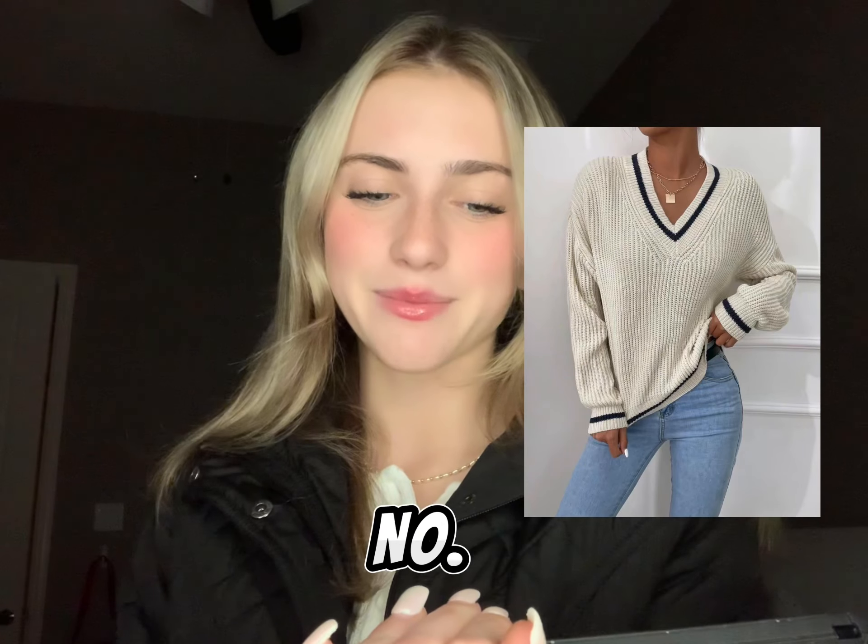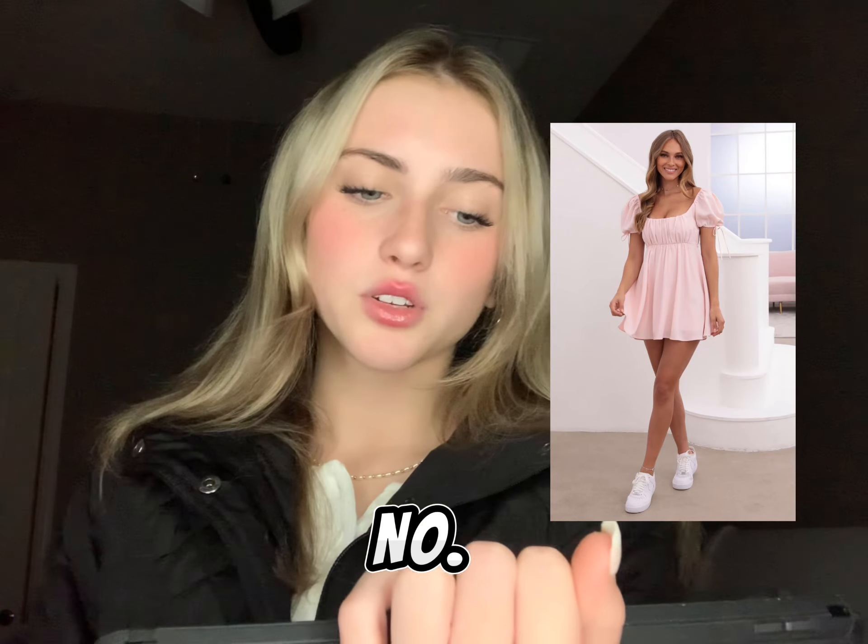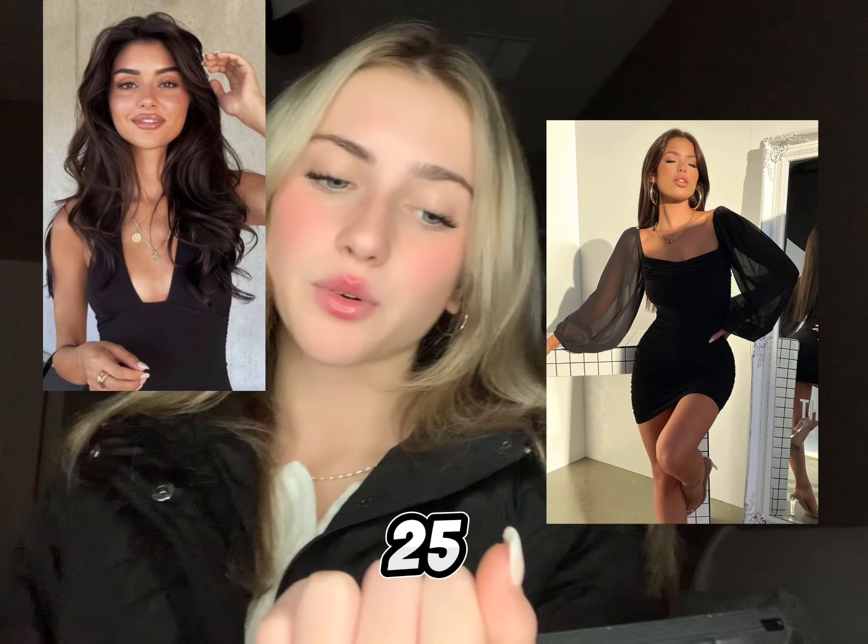Number twenty is a sweater dress. Number twenty-one are sweaters. Number twenty-two is leather shorts or skirts. Number twenty-three is a baby doll dress. Number twenty-four is a cinch skirt. Number twenty-five is a black dress.